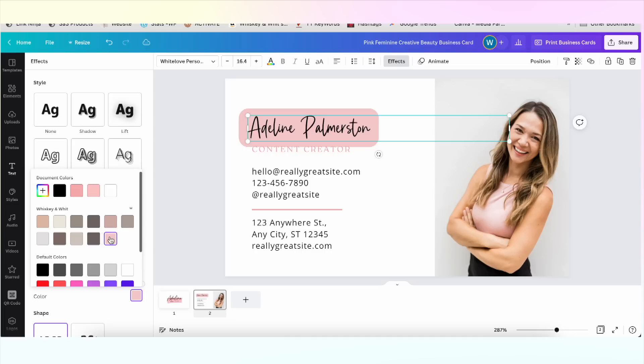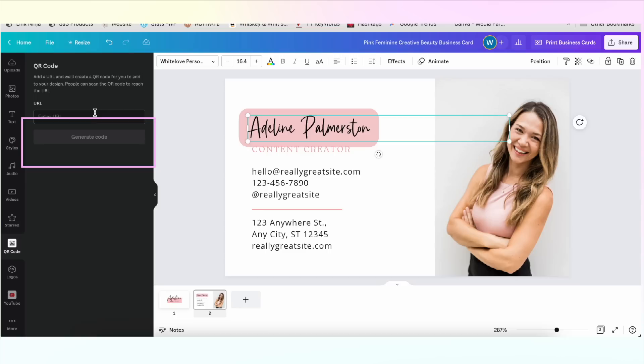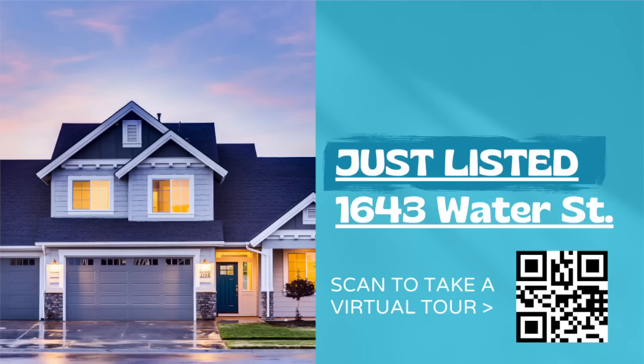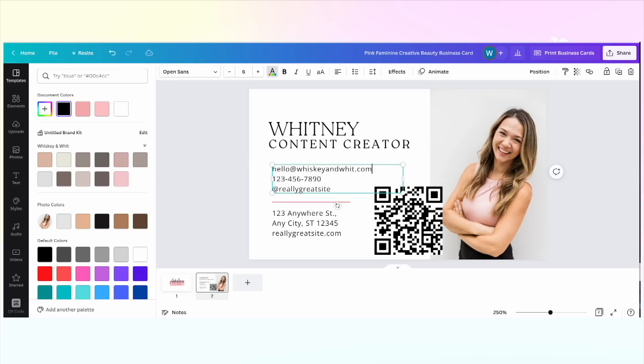My new favorite feature — especially as a content creator always trying to get people to my website — is the ability to add a QR code directly in Canva. On the left-hand side panel I'm clicking More and then finding QR Code. All you need to do is grab the URL where you want to send people, put it in the box, and you're done. Anytime a phone camera is pointed at it, it takes folks right to that link. Think about other possibilities: booth signs to share payment info at a craft show, capturing signatures at a PTA meeting, or a realtor linking to a video of their latest listing.